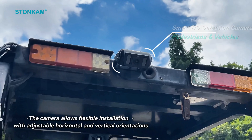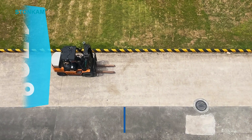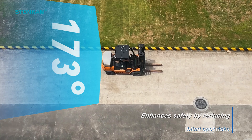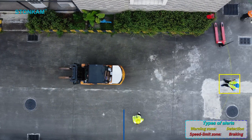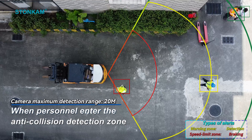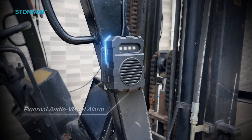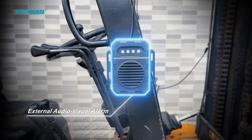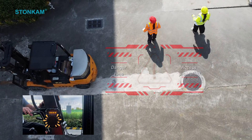This solution is equipped with two AI cameras. A single camera achieves 173 degrees, eliminating vision restrictions. When personnel enter the forklift anti-collision detection zone, the camera triggers an external audio-visual alarm, alerting drivers and surrounding personnel to the vehicle's movement and reducing collision risks.